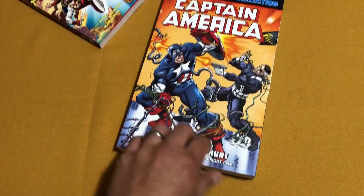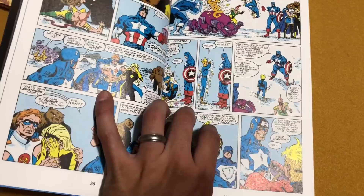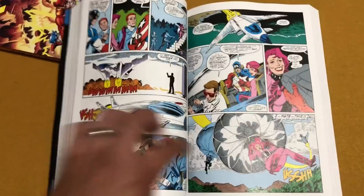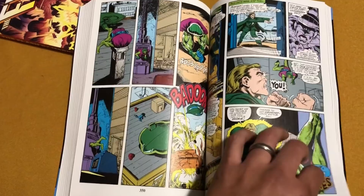And here we have the Captain America Bloodstone Hunt — this is Epic Collection number 15. I believe it collects Captain America 351 to 371, with a lot of stuff written by Mark Gruenwald and artwork by MD Bright and Ron Lim. Just some 90s goodness — stuff that has never really been collected in trade paperback. I'm a big fan of these Epic Collections and I'm hoping Marvel releases more than one or two a year per title. You've got Crossbones, Diamondback, Red Skull — what else could you ask for in the 90s? There's even a team-up between Magneto and Red Skull, though I'm not sure if it's really Magneto.